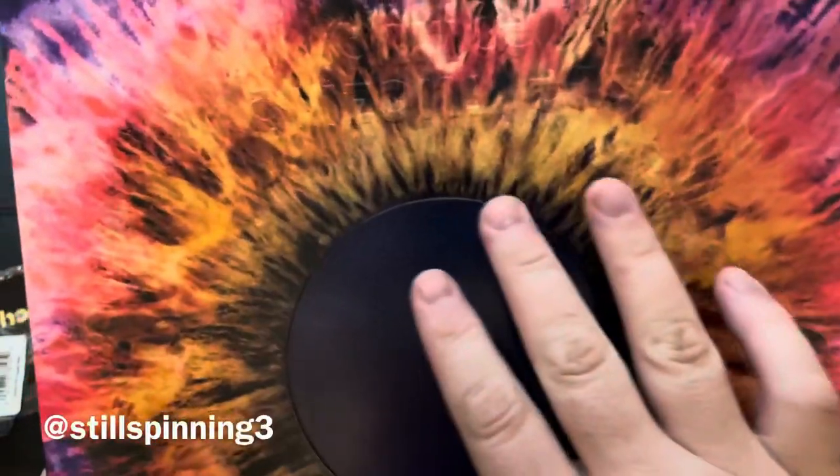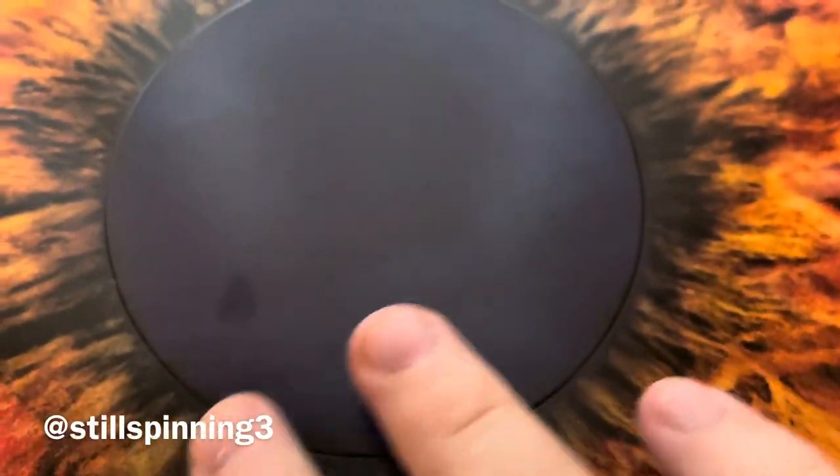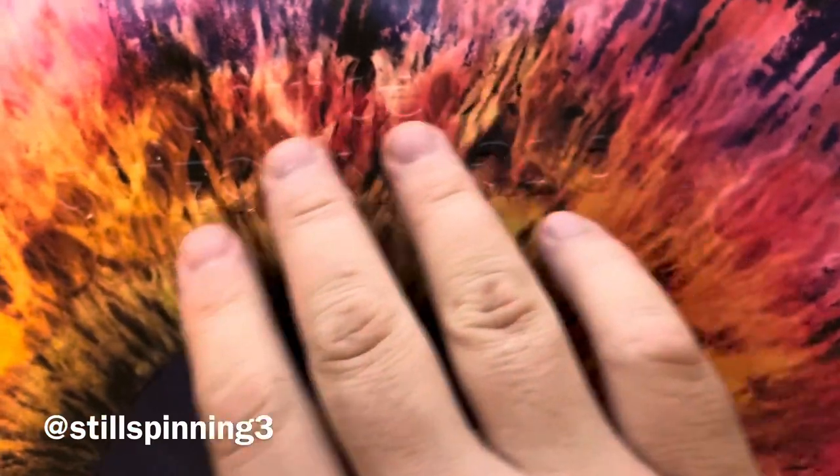Interesting cover here — I noticed this part is actually lifted, and right here it's textured, you can kind of see it. The same thing on the back. And you can see this is going to slide out, so that's probably the inner sleeve. There's your barcode.